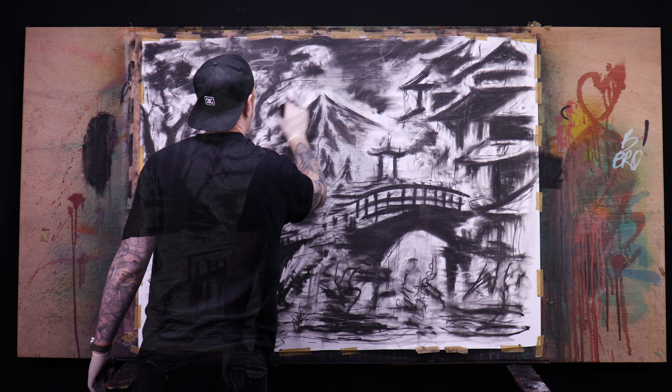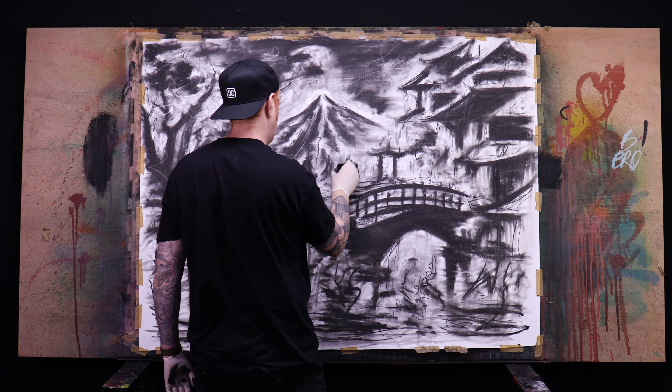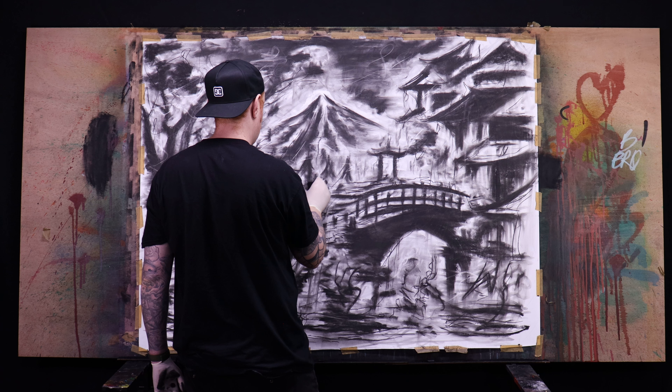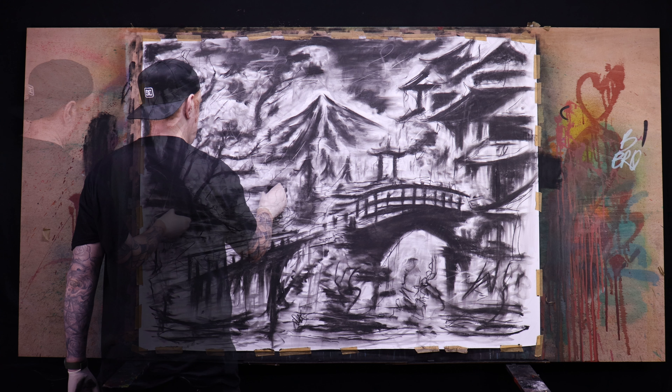I think a piece like this would be a fantastic exercise for anyone out there — maybe start off with a theme and just go for it. That's pretty much what I did here.